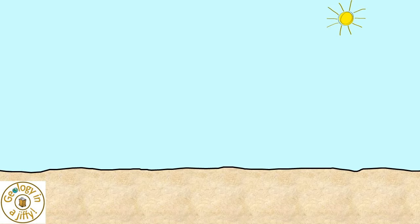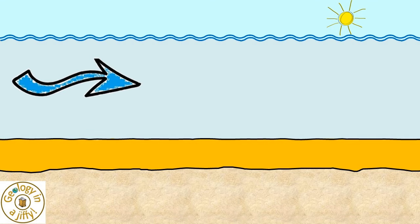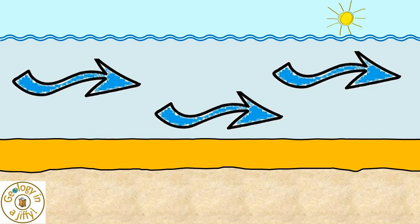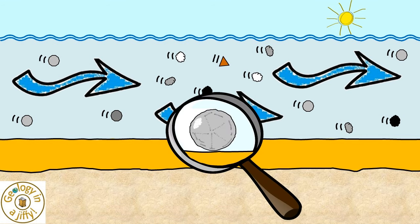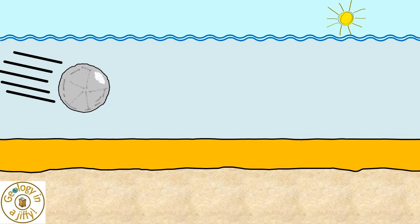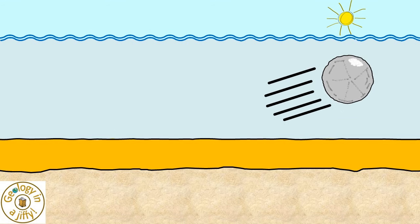To help explain how potholes form, let's use these two layers of rock. They are under a river, this flowing from left to right, the water carrying sediments along with it. If we study just one of these grains we see corrasion happening — the grain being moved along, hitting the riverbed, then bouncing on downstream.